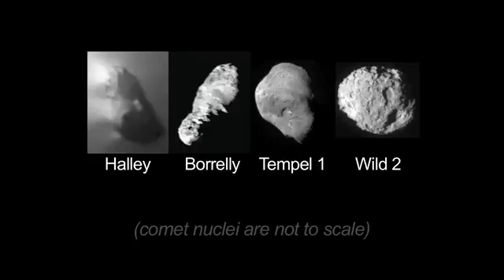Scientists like to put objects in boxes. Comets should look this way. Asteroids should look this way. But Mother Nature keeps on knocking the boxes over and saying, no, it doesn't look that way. The few comets that we've seen, they all are very different from one another. So the question is, are all these objects different from one another?